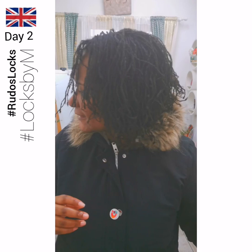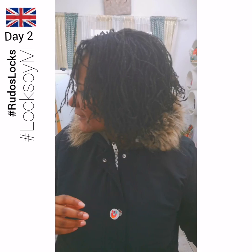Knotted locks all the way. Hopefully this helps answer your questions in terms of why I do what I do and how the locks would look. These are Rudo's locks — eight-month regrowth taken care of in two days. I love knotted locks.